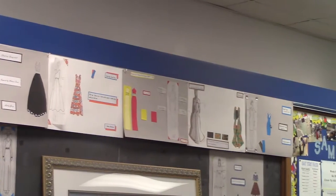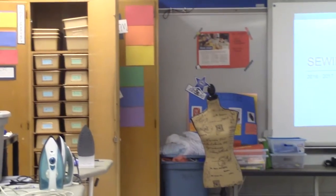I joined this class because it's about fashion and helps me out in the future decorating my house.